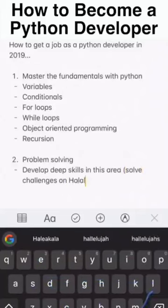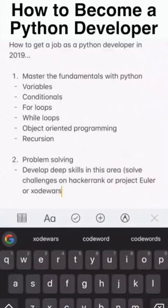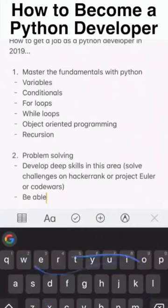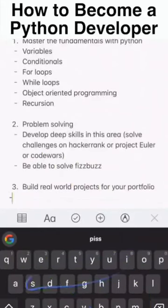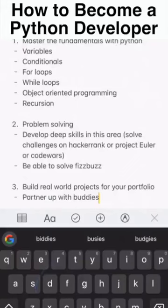Number two: problem solving — develop deep skills in this area, it's very important. Solve challenges on HackerRank, Project Euler, or CodeWars, things like that. Be able to solve simple things like FizzBuzz.